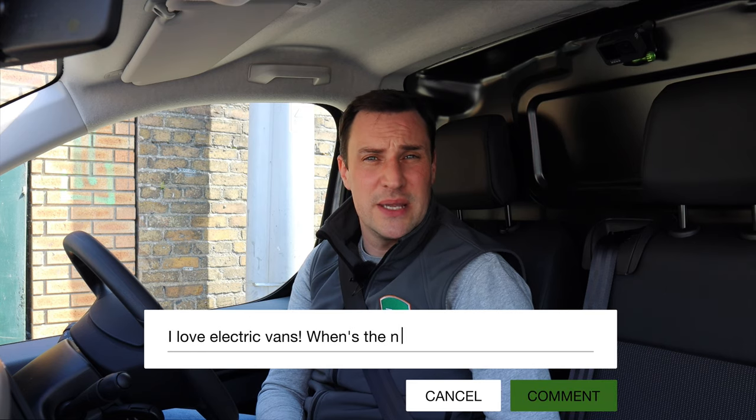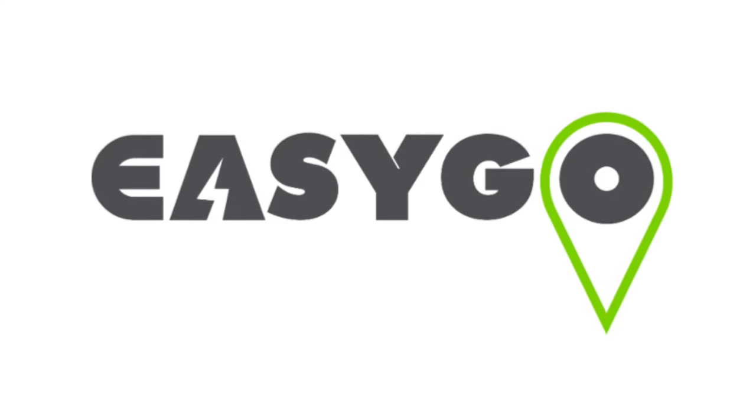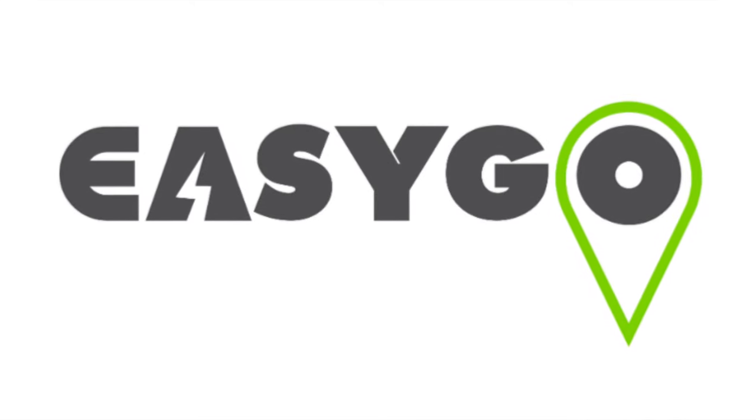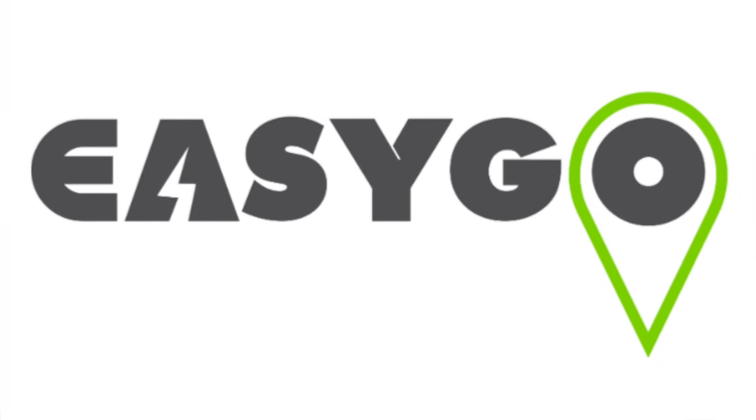Hopefully you've enjoyed the review. If you can leave a like, subscribe and comment, let me know what you think of the vans. Today's video was sponsored by EasyGo, who are now offering e-fleet services to include home, workplace and public charging network, as well as fleet manager oversight of all costs and bills. For more info or to submit a quote, click the link on the screen or in the description.